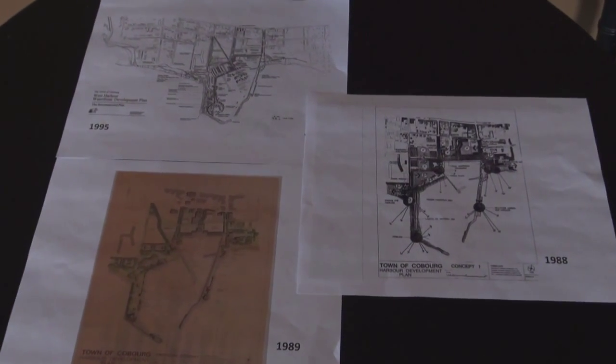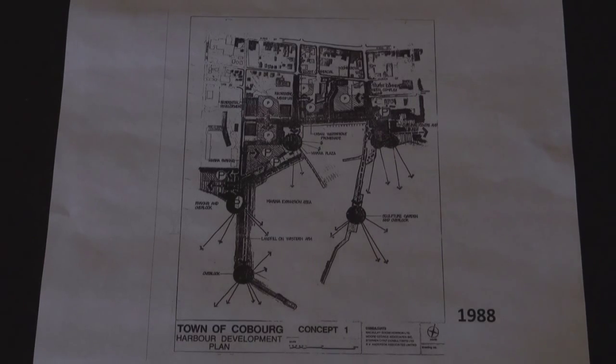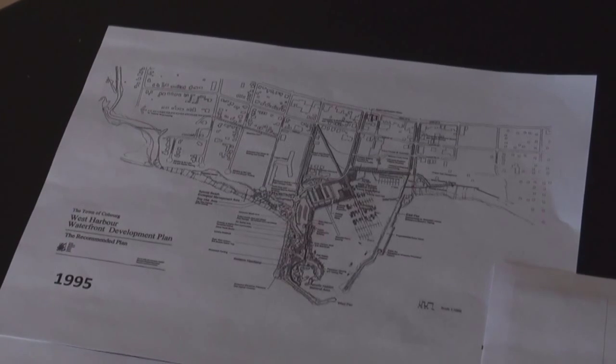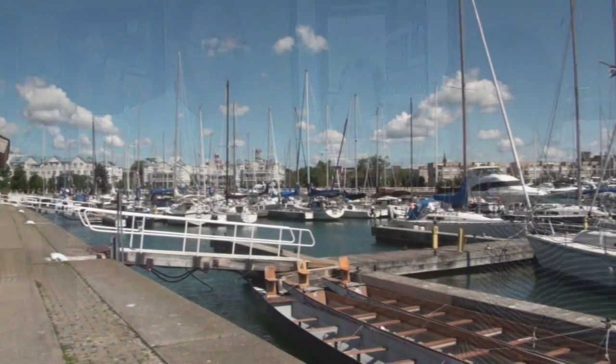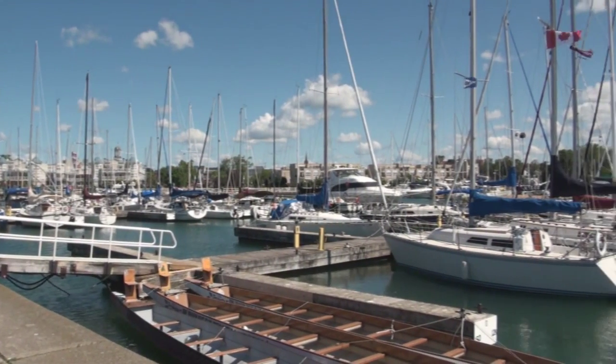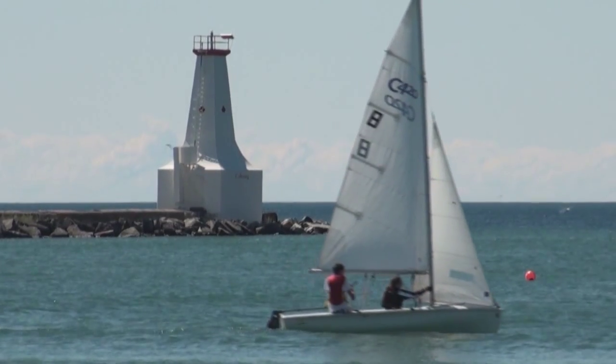It looks totally different now. Since about the mid-1980s, through a public participation process, a rezoning, a secondary plan, and major reconstruction, we've gone through a massive change. We now have walking trails, a number of condominium developments, and the institutional use of the Legion Village — all taking the place of where those industrial tank farms used to be. Coburg Harbour continues to grow and change, with expansion plans for both condominiums and recreational activities still planned.